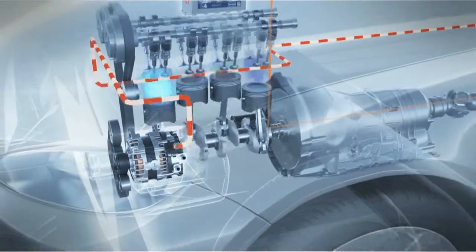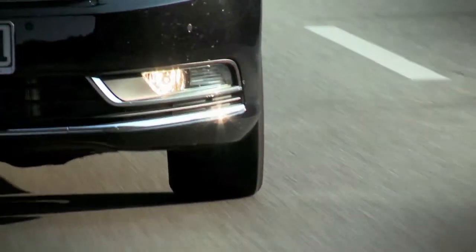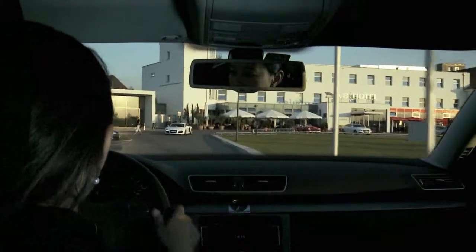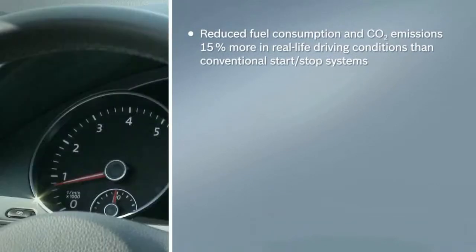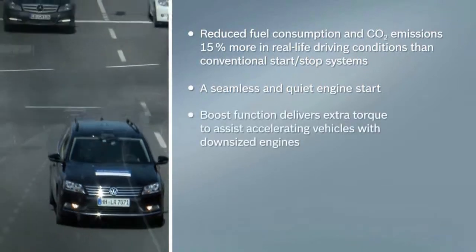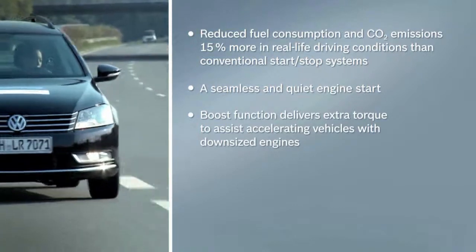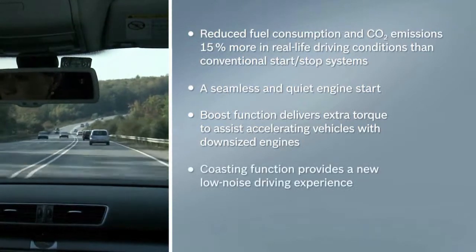This high-tech package from Bosch saves fuel and reduces CO2 while ensuring driving comfort. With the Bosch BRS, you can save up to 15% more fuel in real-life driving conditions than with a conventional start-stop system. Every engine restart with BRS is achieved seamlessly and quietly. The boost function delivers extra torque to assist accelerating vehicles with downsized engines. The BRS coasting function provides a new, low-noise driving experience.